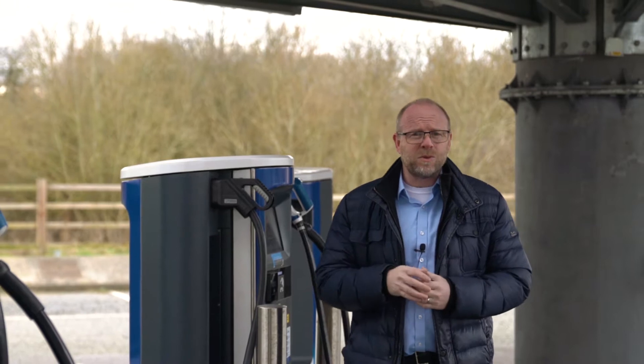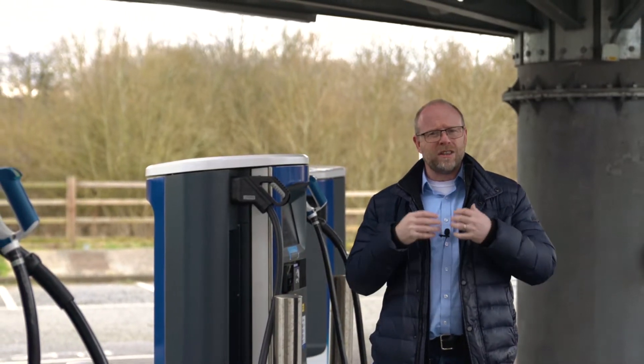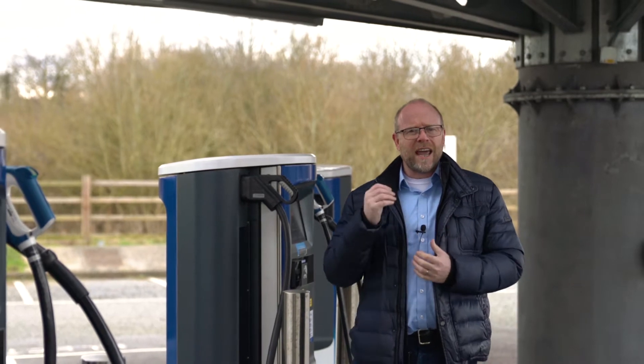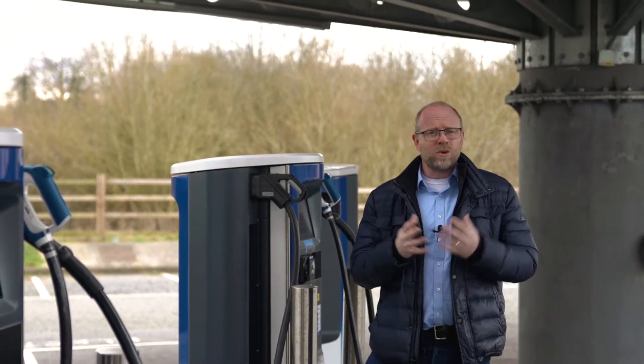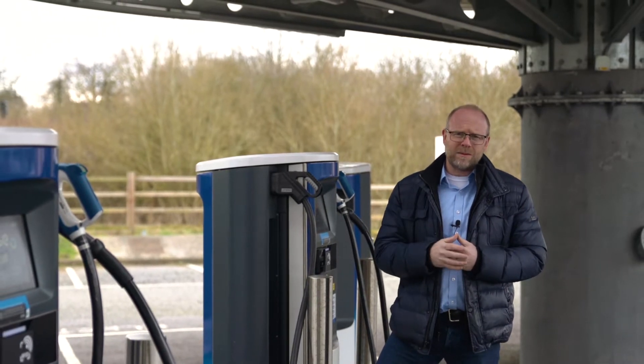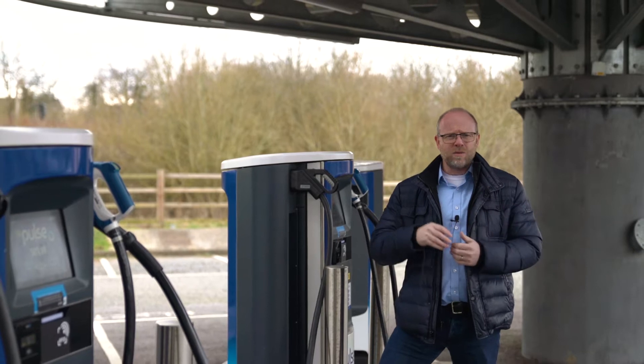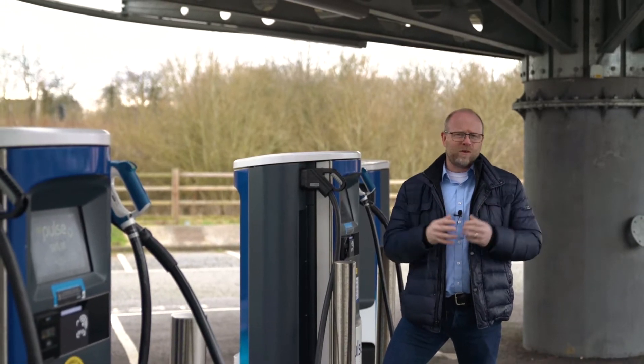Hopefully the next few minutes will help you feel more comfortable with charging and the charging infrastructure, and how it would work for you, and also how it would help you consider the changes that you might need to make whilst going for an electric vehicle — be that at home, on your journeys, or back at the office or depot.